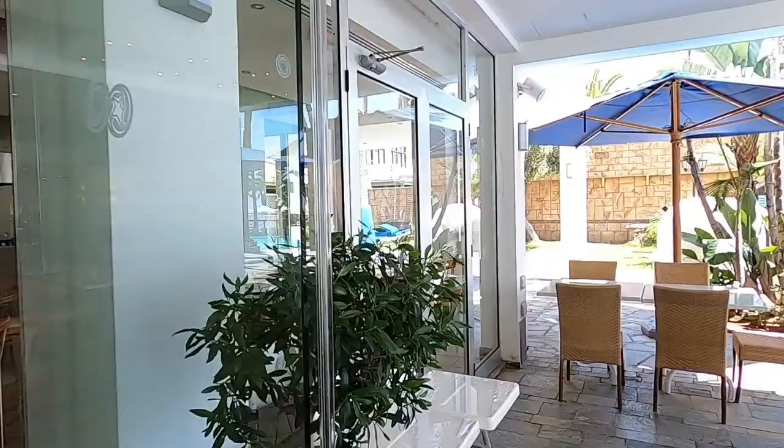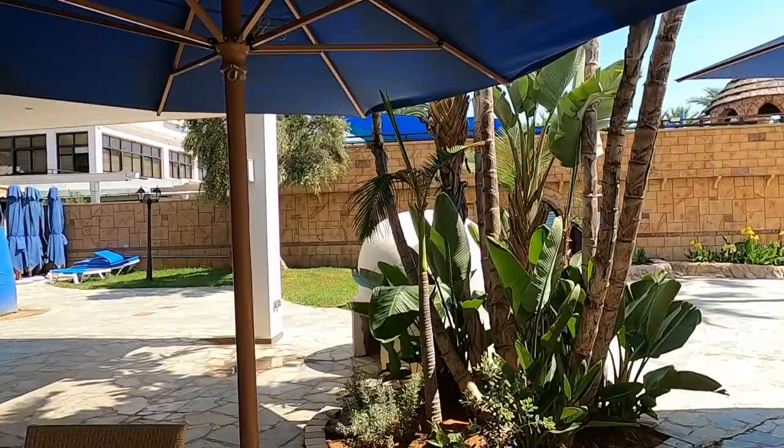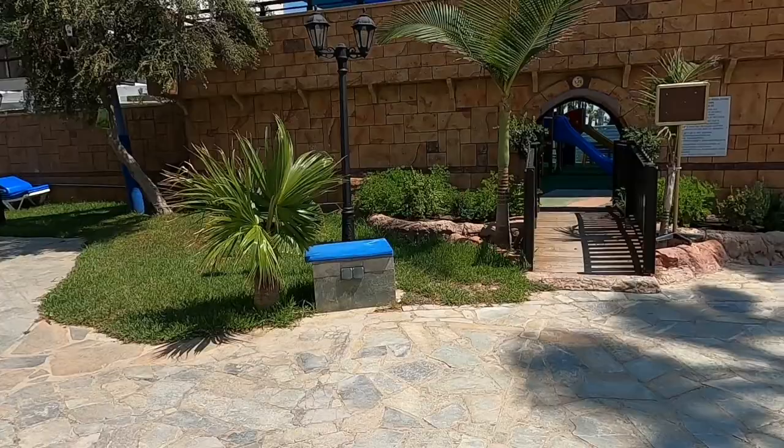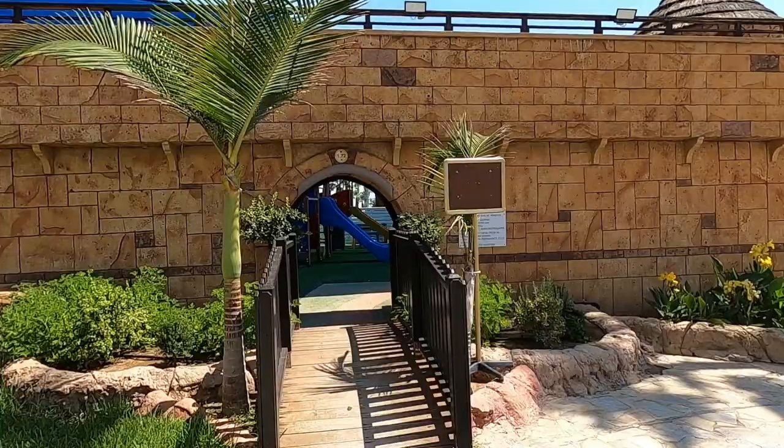It looks like we've got a kids area as well at the side, and there's a traditional Cypriot oven — there we are. I do believe they use that. Oh yeah — right, let's go into the castle!